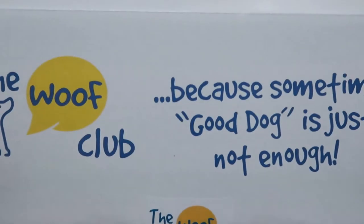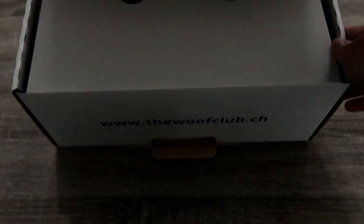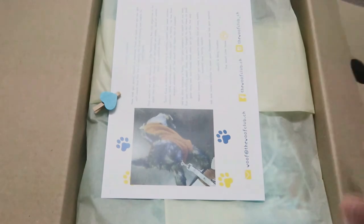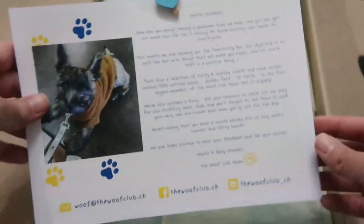Depending on the training, the treat tends to be more aromatic or less. The pig ears, for example, are very aromatic, and we give them to him after a grooming session because he doesn't find that the most pleasant, but at the same time he knows that he would get a very nice reward after it.